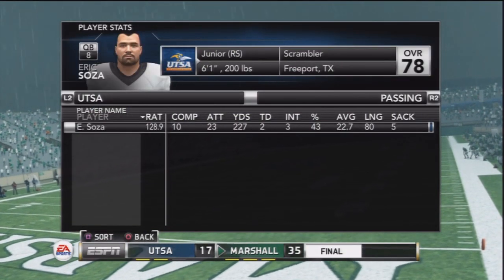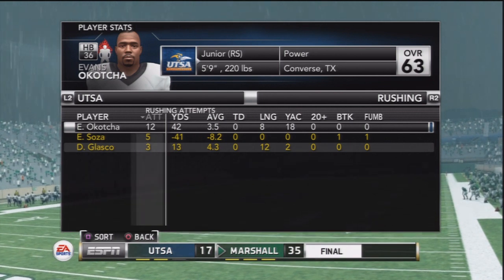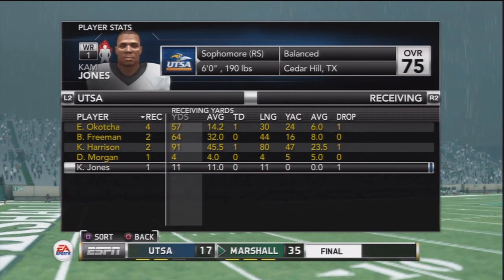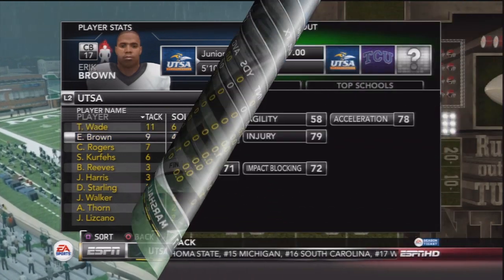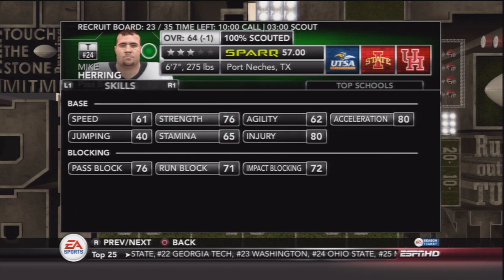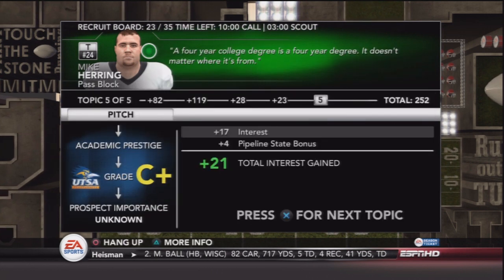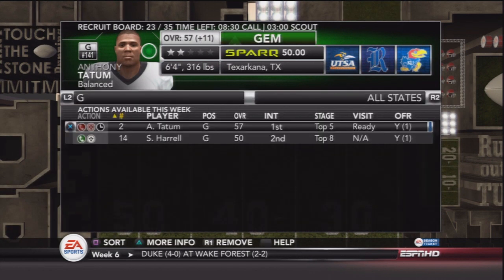Taking a look at the stat sheet: Eric Souza went 10 for 23, under pressure all day — three picks, five sacks, a lot of hurries. Evans Okacha didn't get a lot on the ground due to poor blocking today. Marshall's defense was just very good, and we had our safety leading the team in tackles — you don't want to see that too often. So once again we've got to go back and do some recruiting, looking at offensive linemen to bolster our line, open up running lanes, and keep Eric Souza on his feet.